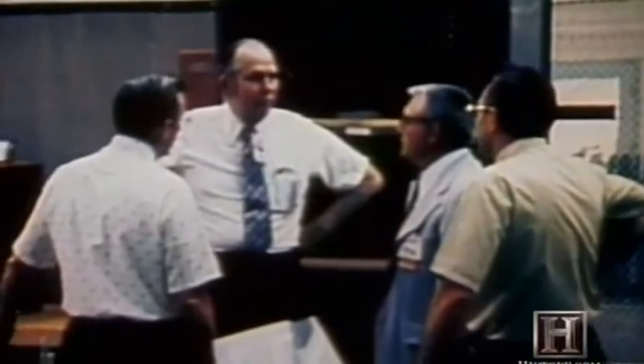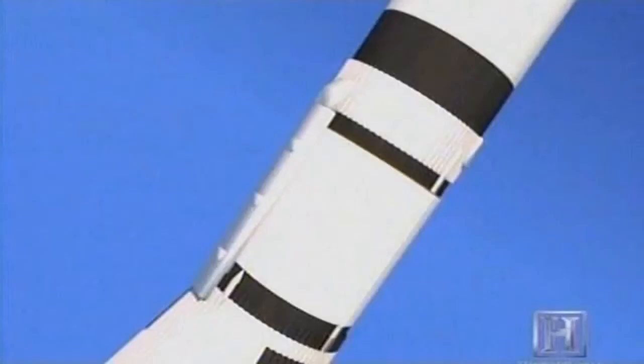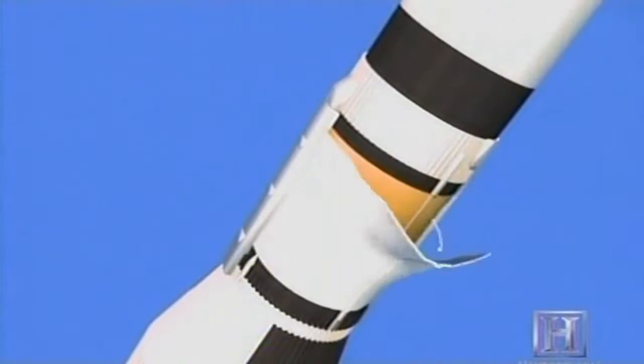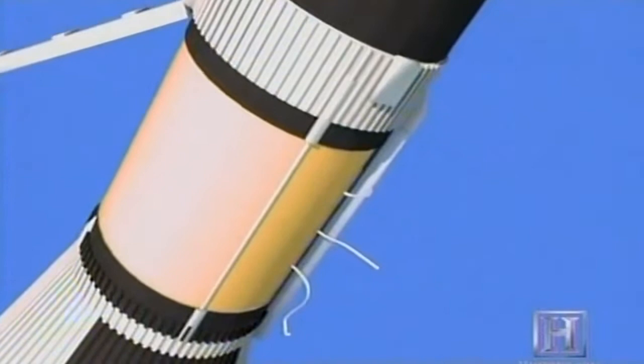Soon after Skylab reached its intended orbit, mission control realized the space station was critically damaged. The temperatures inside the workshop began to go up, and it didn't take them too long to figure out that they had lost the heat shield during launch. The heat shield ripped around to solar panel number one and took it off the vehicle. When it got to the second solar panel, it ripped around it and left it intact, but a piece of aluminum strap from the heat shield riveted itself into the solar panel cover and kept it from deploying more than about a foot.